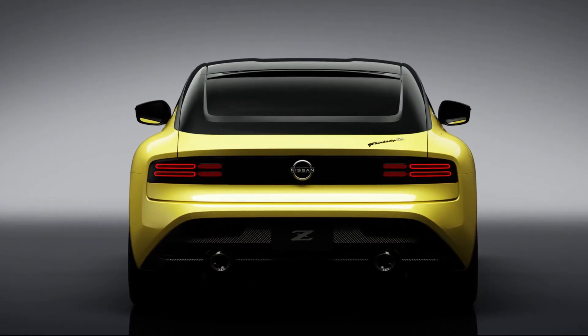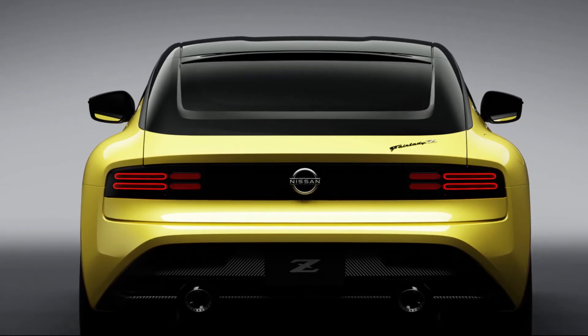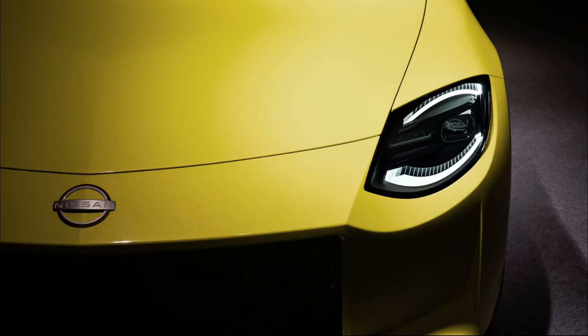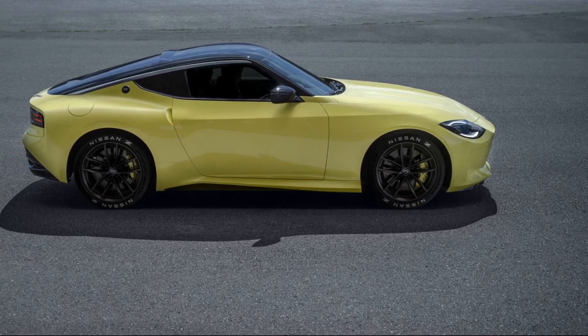When the 400Z production car arrives sometime in 2021, I expect it will start in the mid-$40k range, notably competitive with 4 and 6-cylinder sport models. And I hope it will be worth the wait.